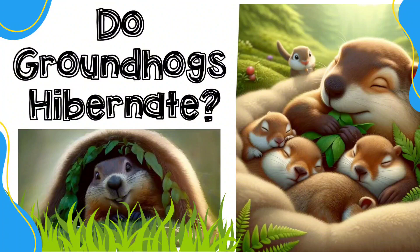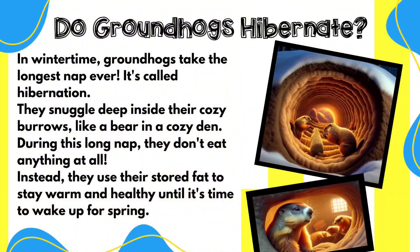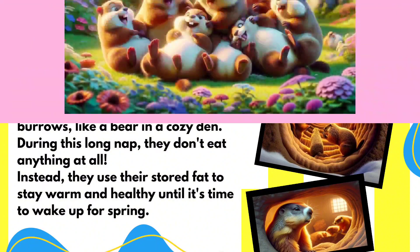A common question about groundhogs is: do they hibernate? And guess what? Yes, they do! Hibernation is like a long winter's nap.